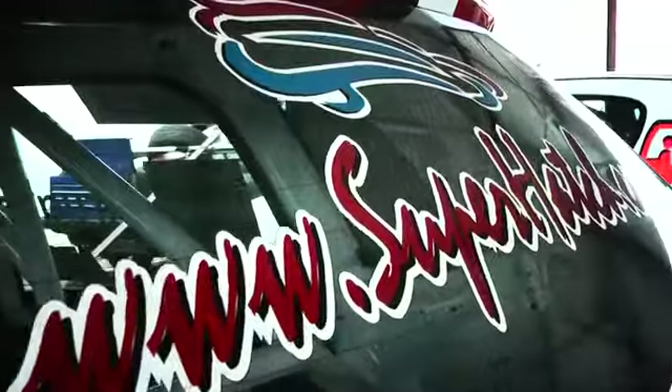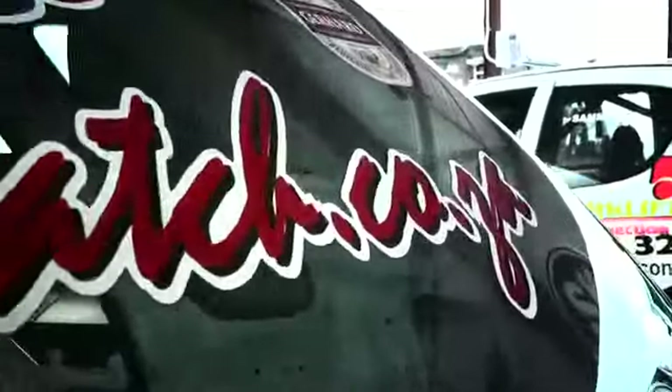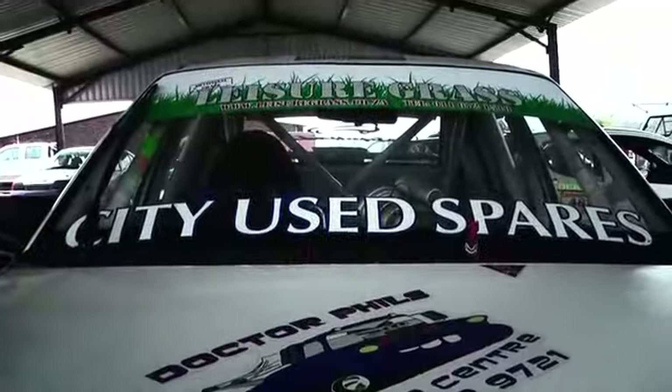From the two-wheeled action we head across to the first part of the four-wheeled action. LeisureGrass.co.za's SuperHatch, the Northern Bolton Tool Class, is in the house with a big field of 20 cars and more expected throughout the season.